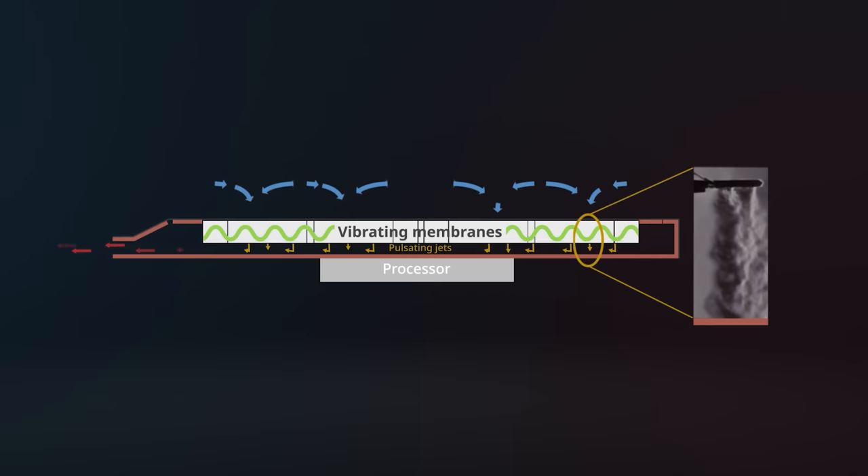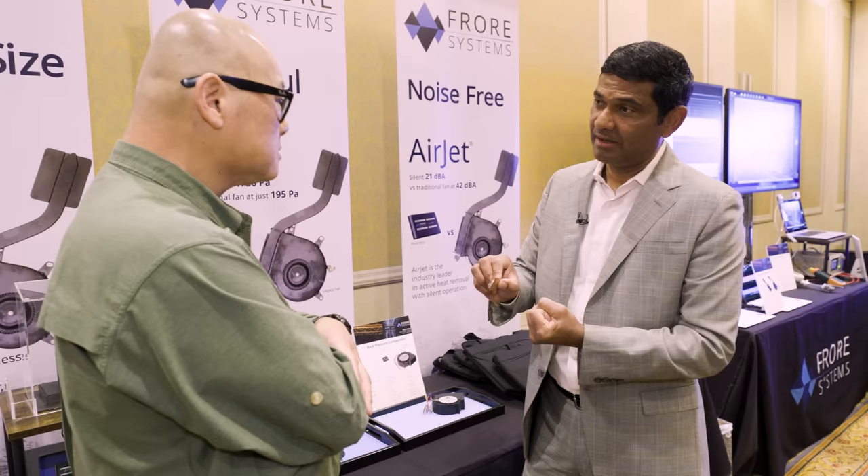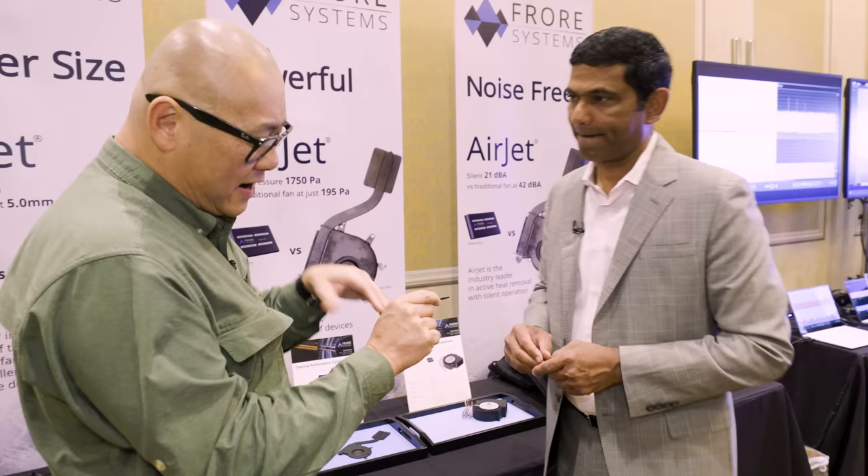And then that air is pushed down and it hits the copper heat spreader at very high velocities — up to 200 kilometers per hour — of pulsating jets, we call them. And that is an excellent way of extracting heat, because you're able to break through the so-called boundary layer. You're able to extract heat from this hot copper surface with high efficiency, and then the hot air exits sideways. That's the exhaust of the chip.